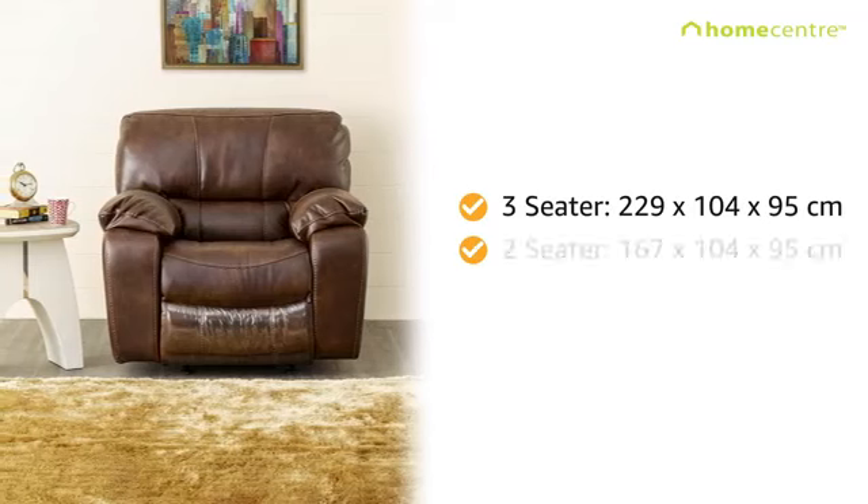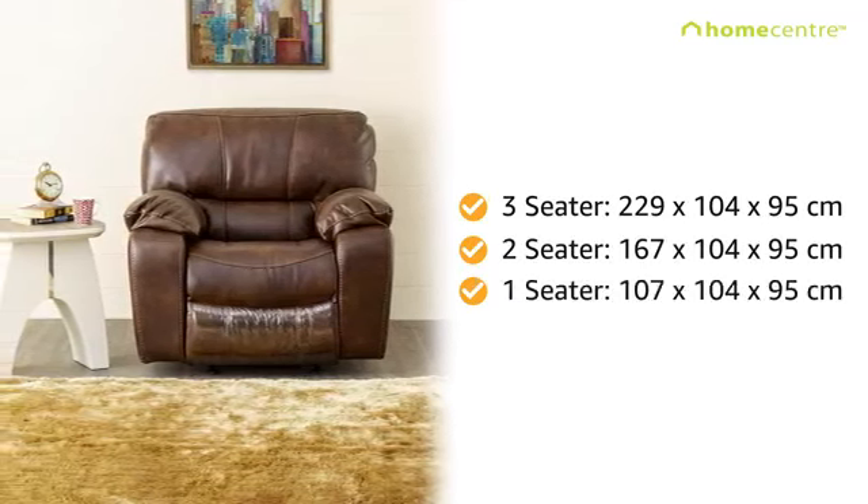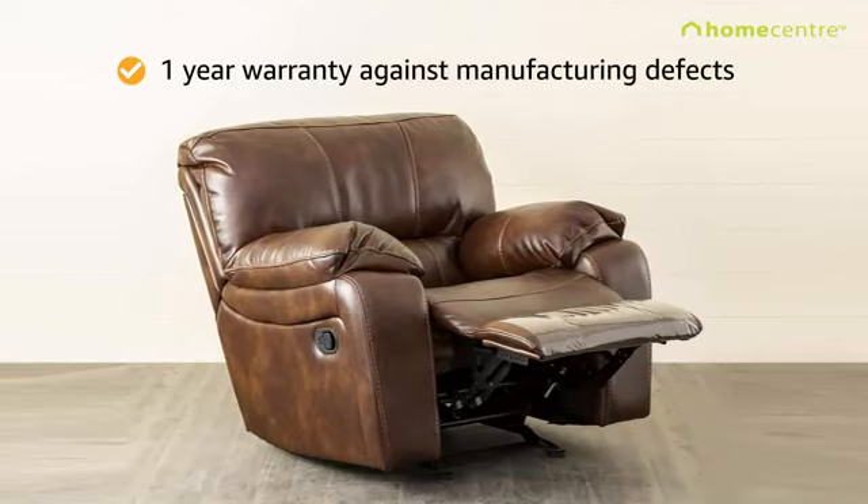The dimensions of the size variants differ in the length of the recliner while the width and height remain the same. The product comes with a 1-year warranty against manufacturing defects.